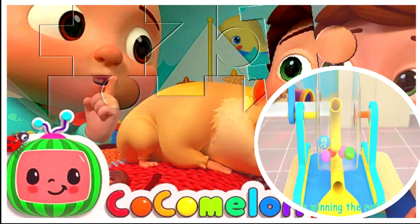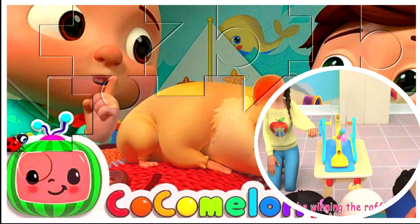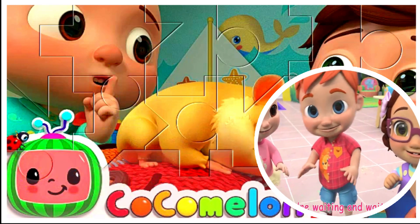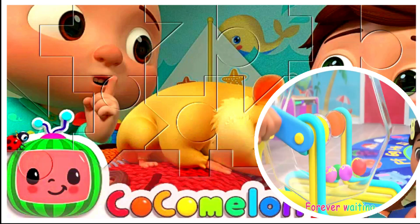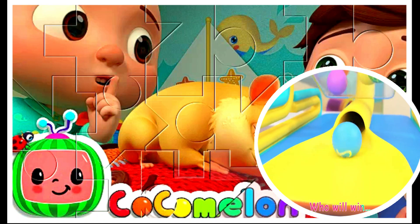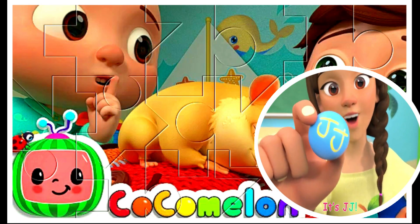Who will be winning the raffle today? We're waiting and waiting, forever waiting. Who will win? It's JJ!